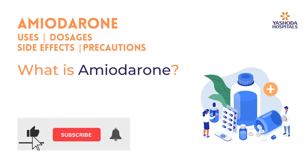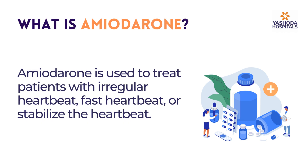What is Amiodarone? Amiodarone is used to treat patients with irregular heartbeat, fast heartbeat, or to stabilize the heartbeat.